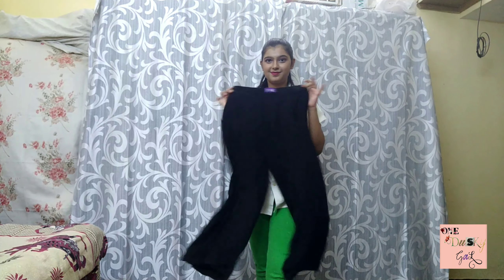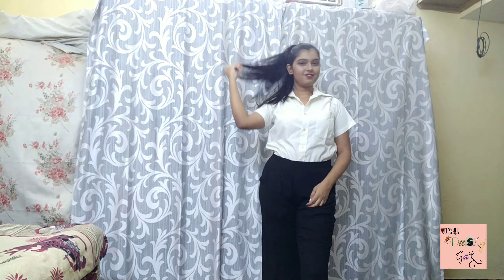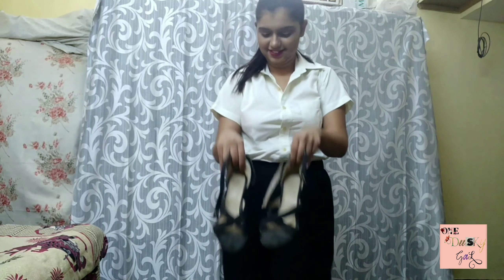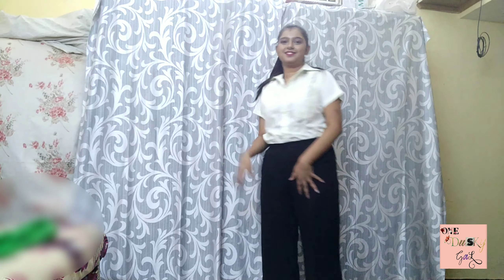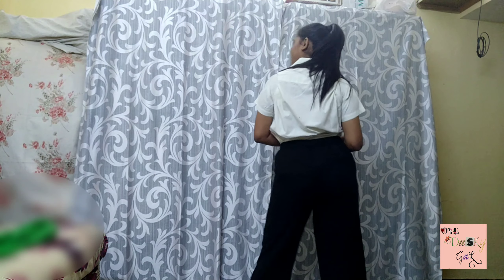Let's start with a plain white shirt. I'm going to style this with a plain black palazzo. I've chosen a palazzo because it will give a little bit of casualness to your look, in case you don't want to be way too formal. I've tied my hair up into a ponytail, which looks good with this outfit. I'm using block heels because they look great under any palazzo.